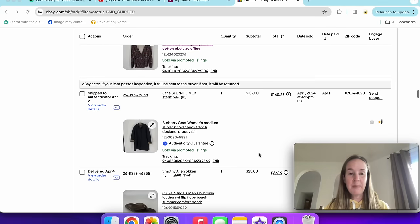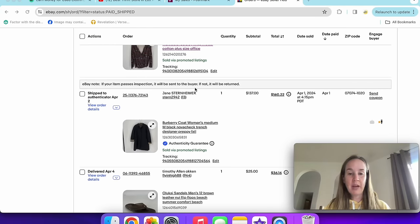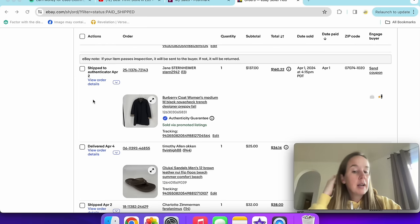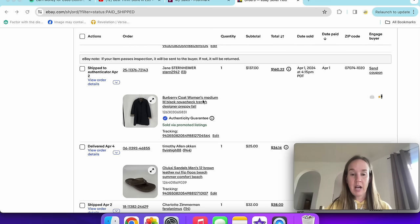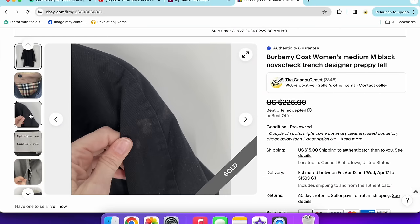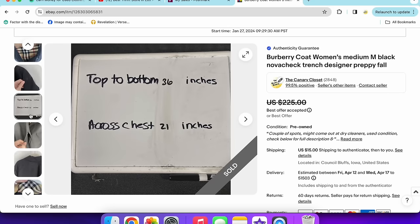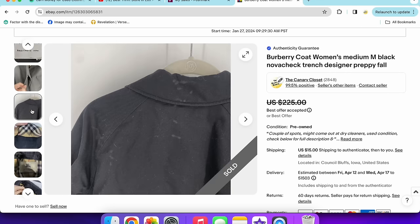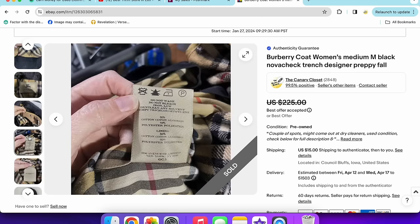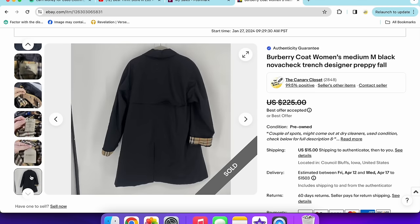I noticed an eBay note saying 'if your item passes inspection, it will be sent to the buyer; if not, it will be returned.' This is a Burberry coat from a ThredUp designer box that was sent to eBay's authenticator. It's happened before with some On Cloud shoes I sold, which I thought was weird. The Burberry coat sold for $137 — it had a couple of stains I couldn't get out. The buyer said it was all she could afford given the stains, and for $137, I took it. That basically pays for almost the whole box.